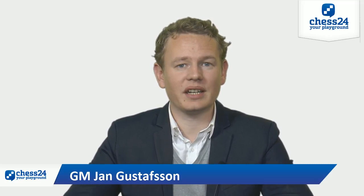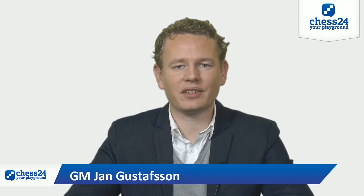Hey guys, this is Jan for chess24, and we do what we do on this side — we take a look at the game of the chess world champion.